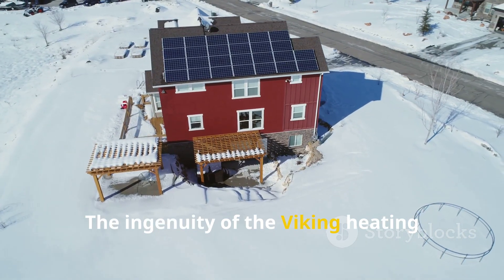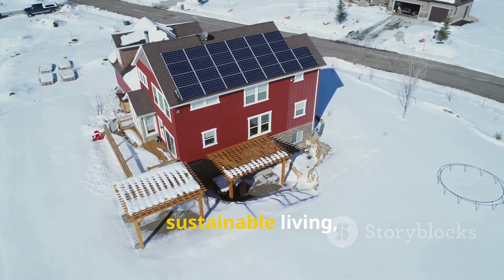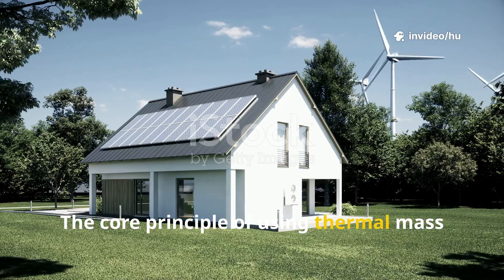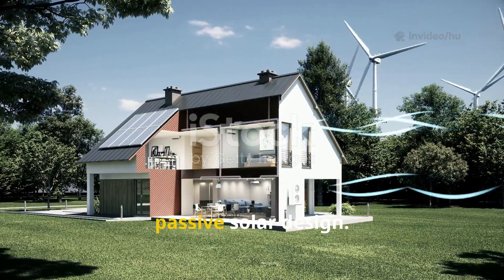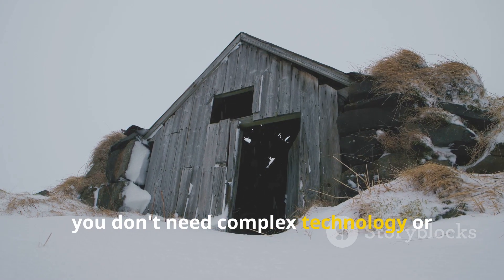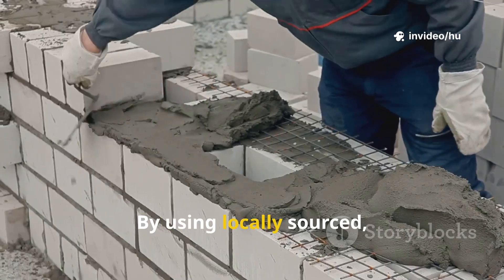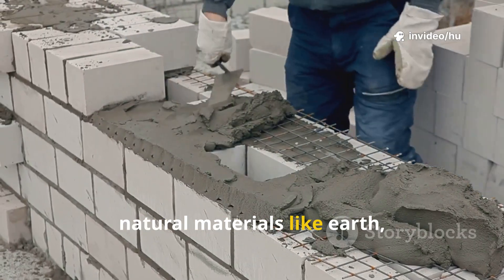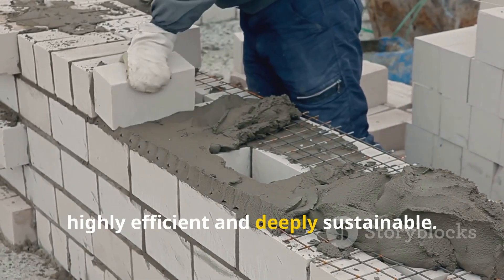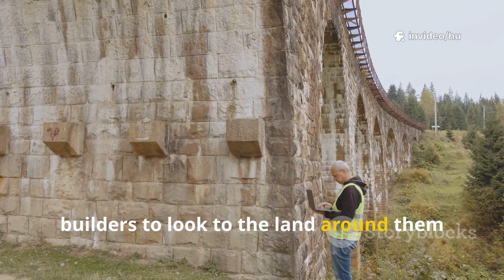The ingenuity of the Viking heating system offers profound lessons for us today, especially for those interested in sustainable living, off-grid construction, and low-impact building. The core principle of using thermal mass to store heat is a cornerstone of modern passive solar design. The Viking longhouse demonstrates that you don't need complex technology or expensive materials to create a home that works with its environment. By using locally sourced natural materials like earth, clay, and stone, they built structures that were both highly efficient and deeply sustainable — a powerful reminder for modern builders to look to the land around them for solutions.